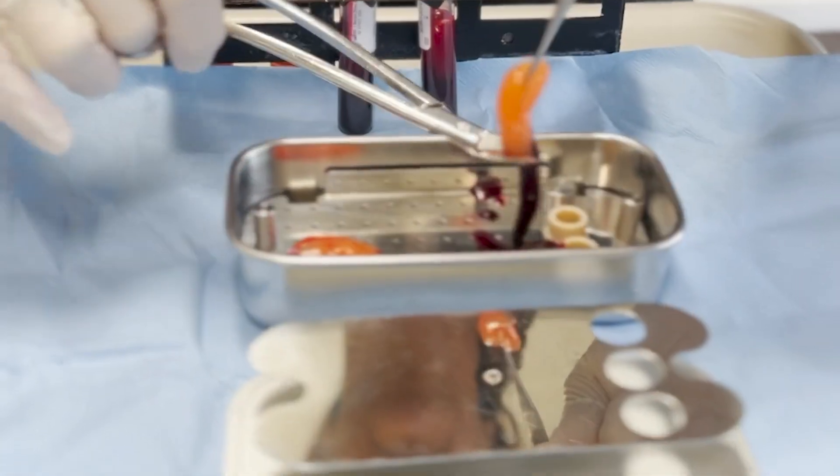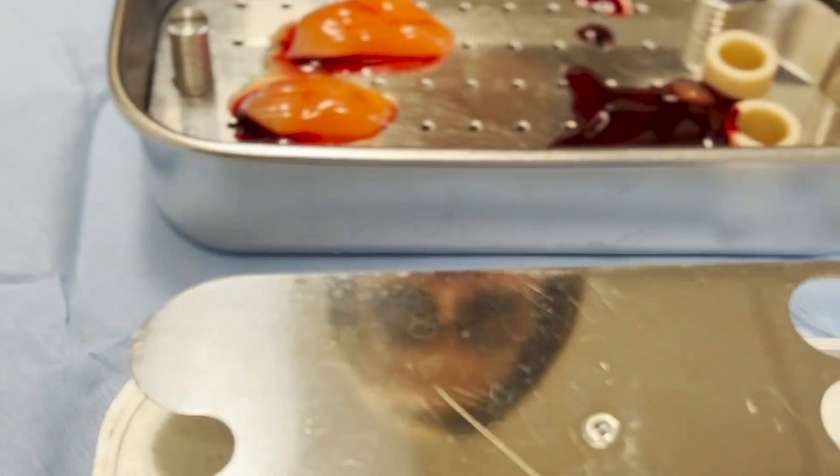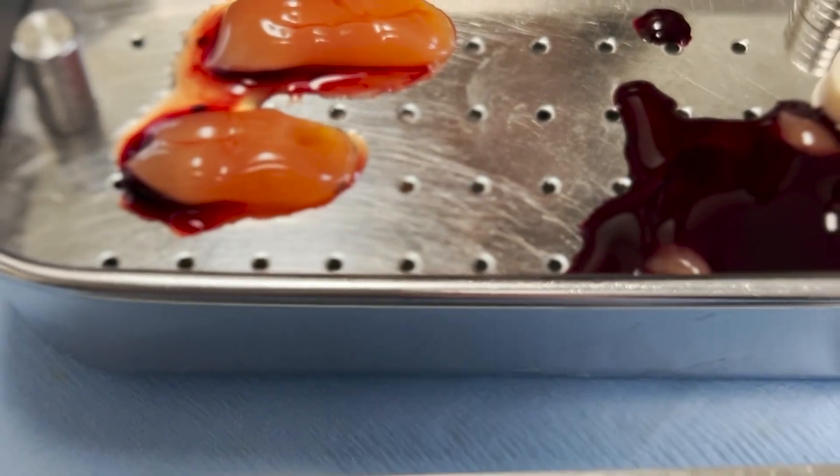Studies have shown it is able to accelerate wound healing, reduce inflammation and swelling, improve discomfort, and help with dry socket.